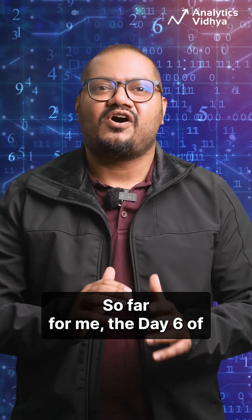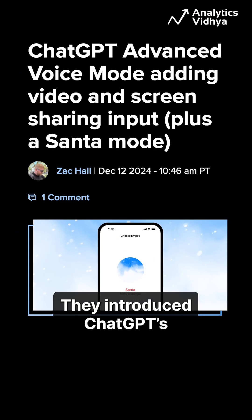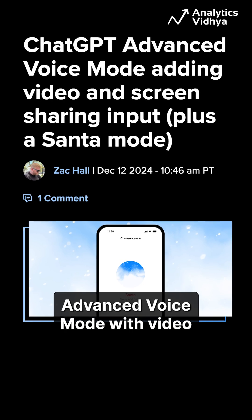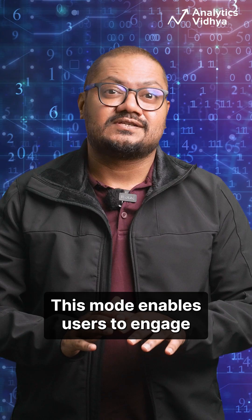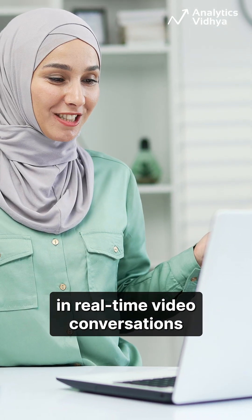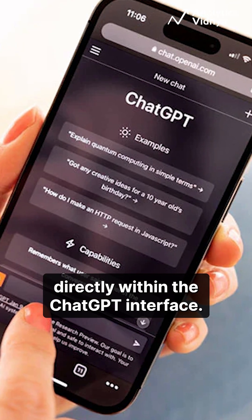So far for me, day 6 of the 12 days of OpenAI really stands out. They introduced ChatGPT's advanced voice mode with video and screen sharing features. This mode enables users to engage in real-time video conversations and share their screens directly within the ChatGPT interface.